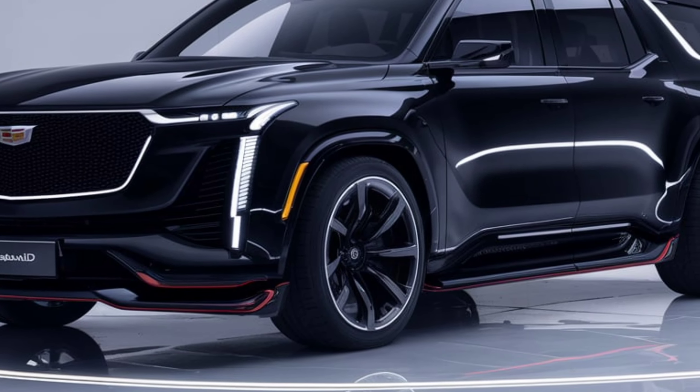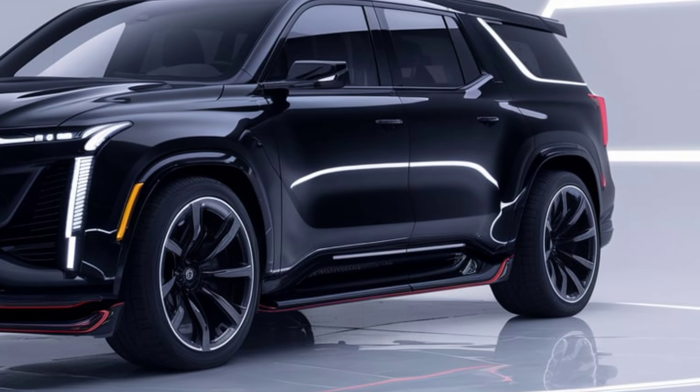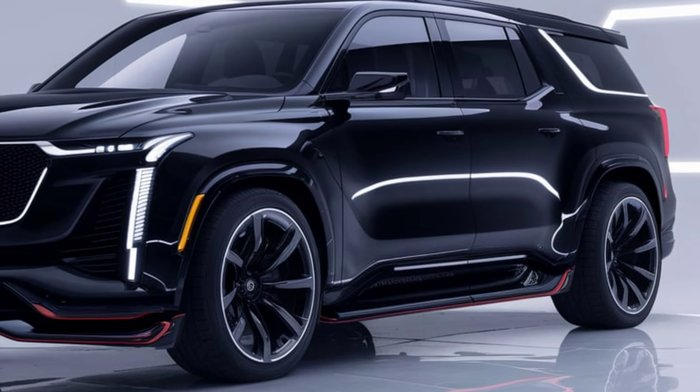The 2025 Escalade IQ maintains the imposing presence of its predecessors, but with a sleek, modern twist. Its aerodynamic shape is complemented by a reimagined front fascia featuring a closed-off grille with illuminated accents.